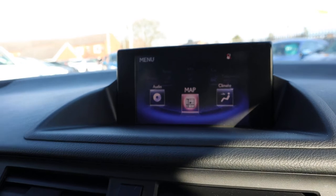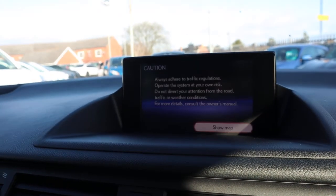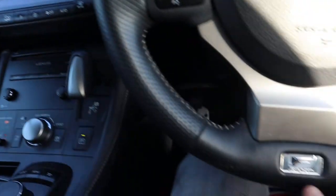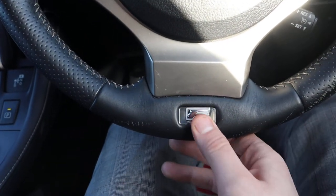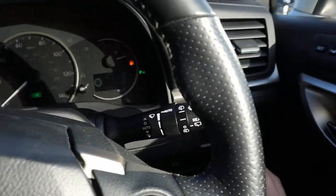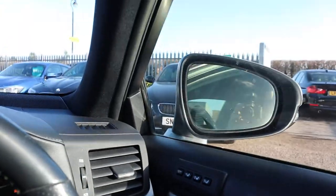Also got satellite navigation. That F-Sport logo there — beautiful. Cruise control, auto wipers, electric folding door mirrors.